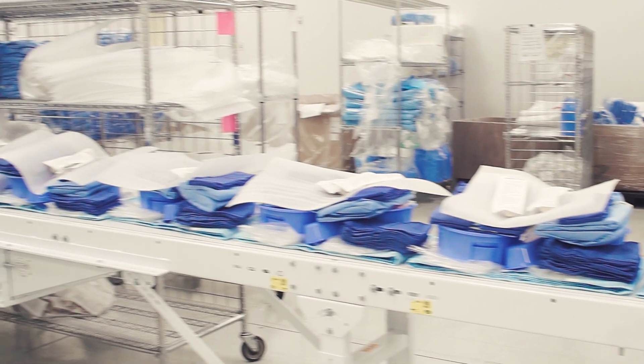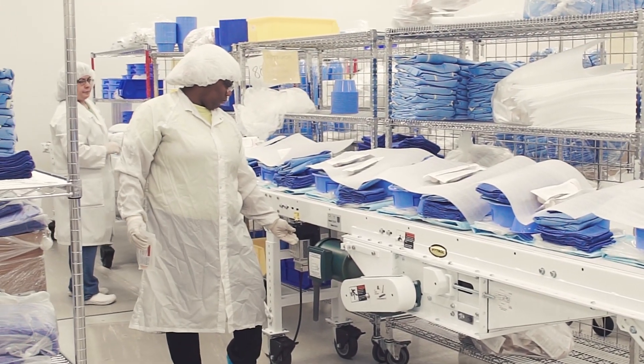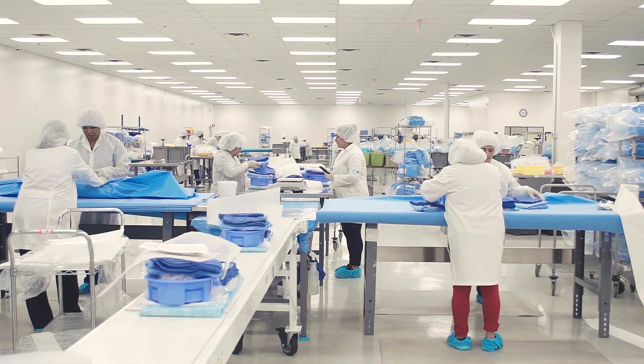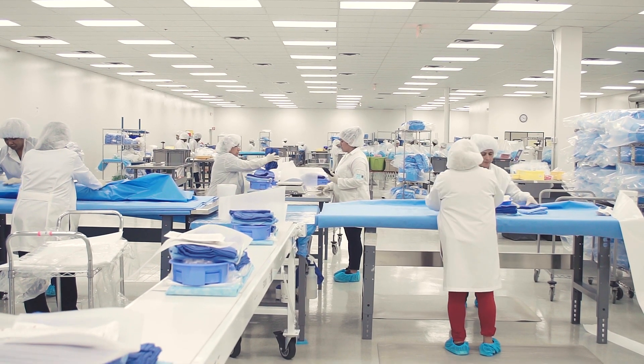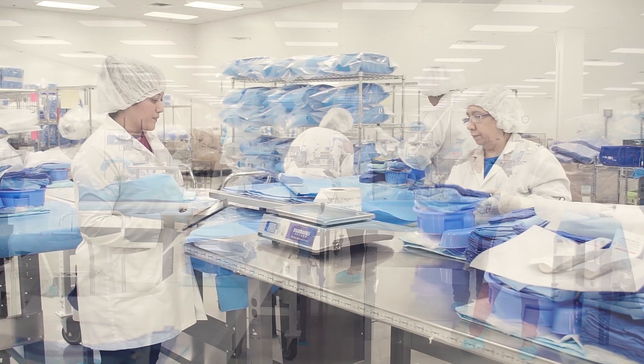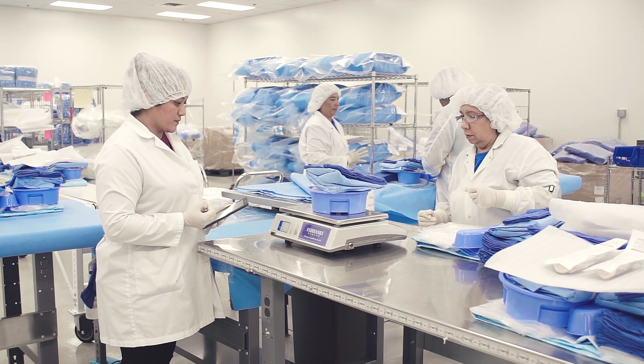Stratus HealthCare's single-use procedure trays and kits are designed to save time and reduce waste during medical procedures. Our team of highly trained experts works under a strict quality system to ensure products are consistently meeting quality standards.